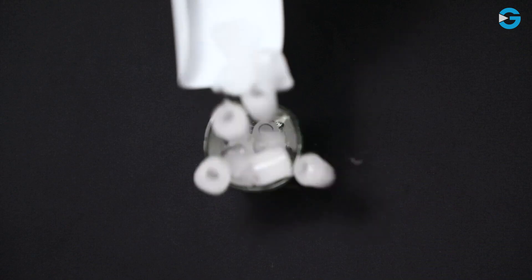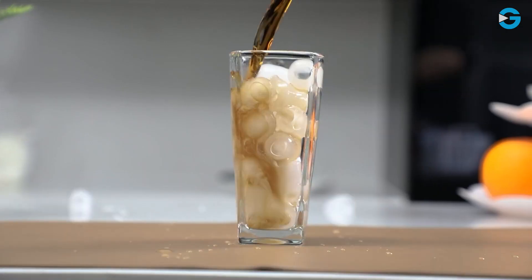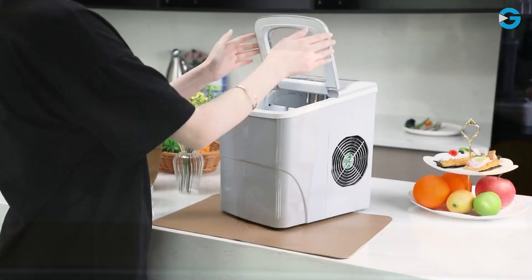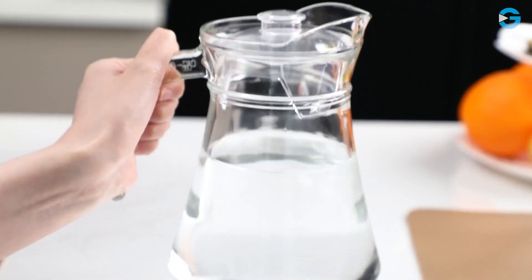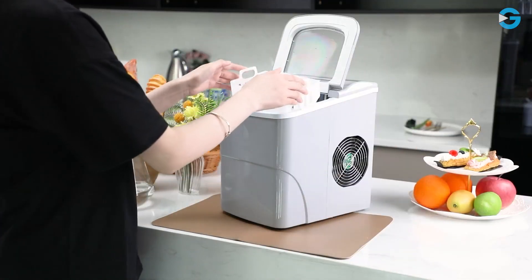This machine can produce up to 26.5 pounds of ice per day, so you'll never have to worry about running out of ice again. This ice maker is equipped with a quick and quiet cooling system, which not only saves energy but also ensures that the machine runs quietly.